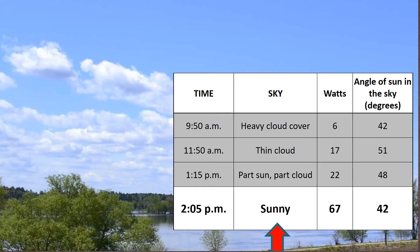At last, at 2 o'clock, the sun had come out in all its glory, giving me a blue sky. Under these conditions, the panel was churning out a more respectable 67 watts, even though the sun's angle had descended to 42 degrees.